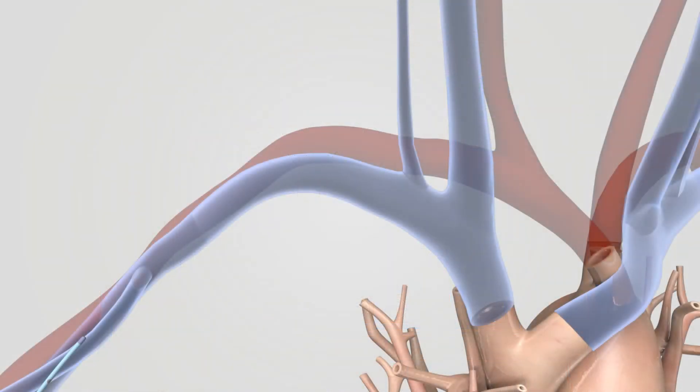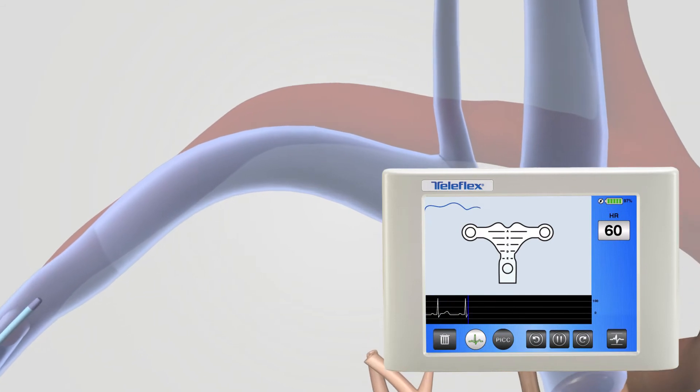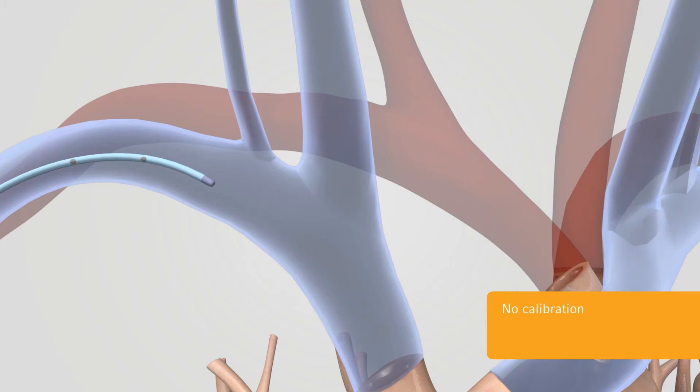As the PICC is threaded, the VPS Rhythm Navigation screen displays a blue TipTracker line illustrating the catheter pathway. No frustrating calibration is ever needed before or during a procedure with the VPS Rhythm Device and TipTracker technology.